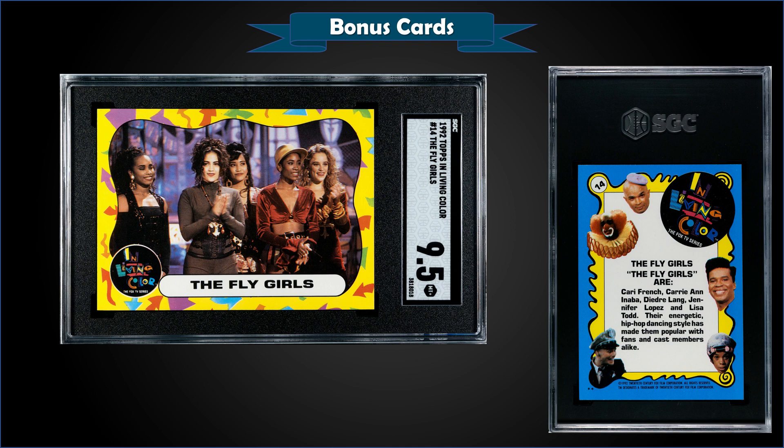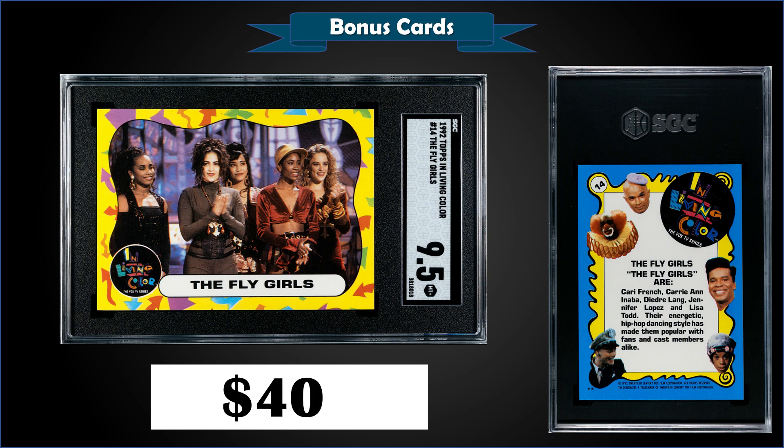From 1992 Topps In Living Color, we have the Fly Girls with Jennifer Lopez graded Mint Plus SGC 9.5. It was a fixed price sale for $400. It's a pop of one in a 9.5 slab with none graded higher. Only three have been graded with SGC, and over at PSA there have only been two graded — a Near Mint-Mint PSA 8 and a Mint 9 — so this is the highest copy out there.